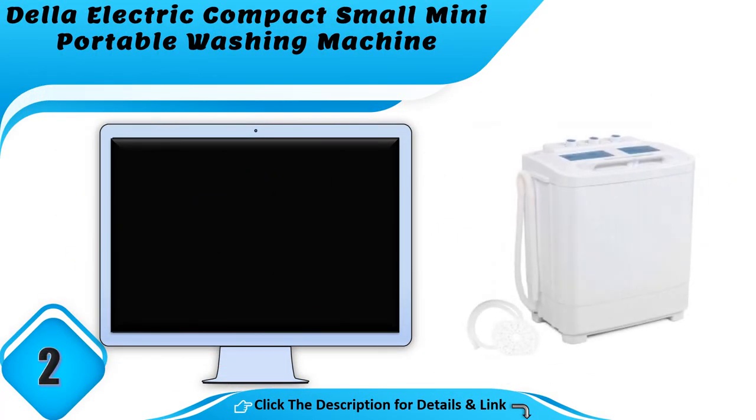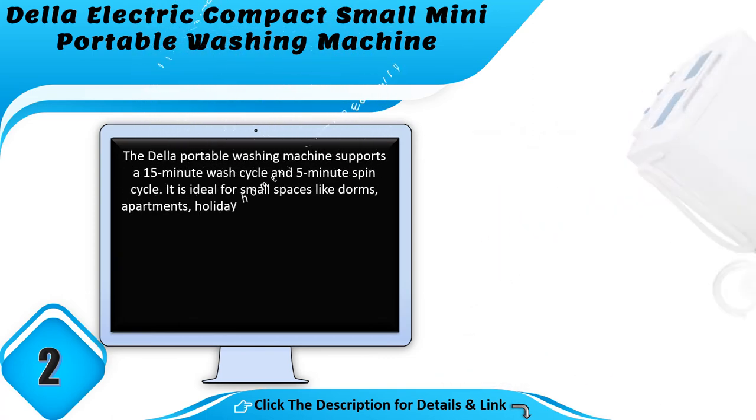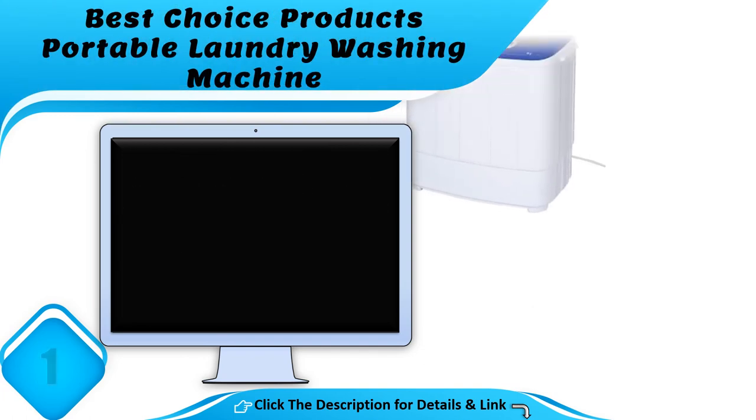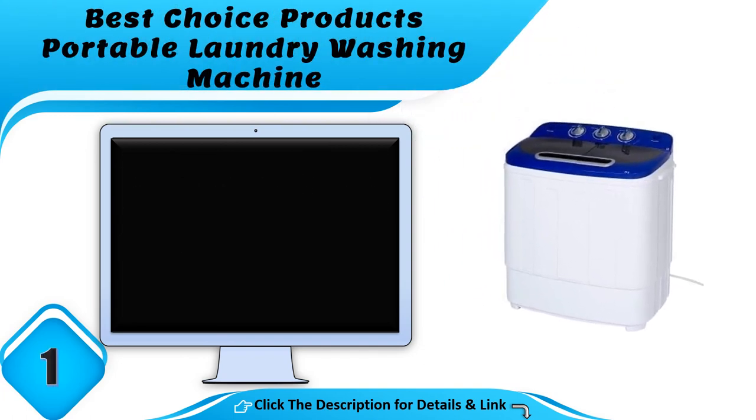Number 2: the Della electric compact small mini portable washing machine. The Della portable washing machine supports a 15-minute wash cycle and 5-minute spin cycle. It is ideal for small spaces like dorms, apartments, and holiday homes, and comes with a simple control panel for easy laundering whenever and however you want.